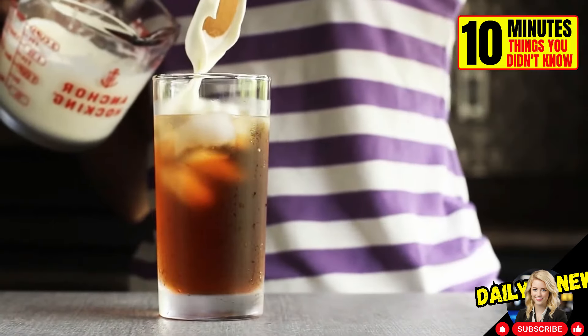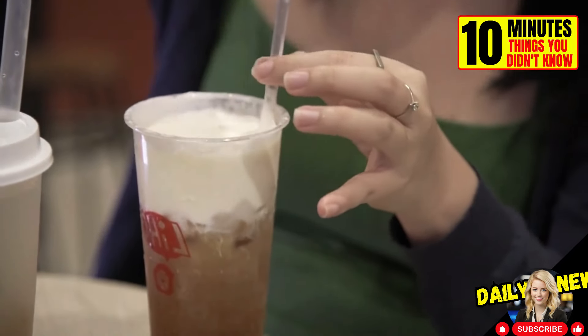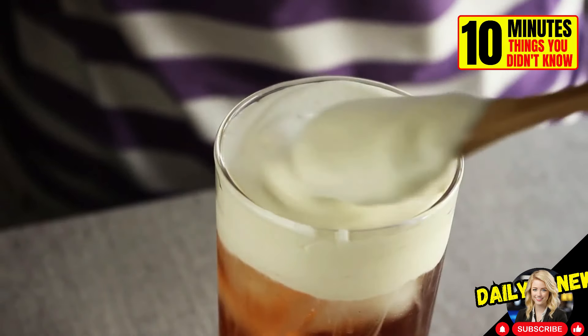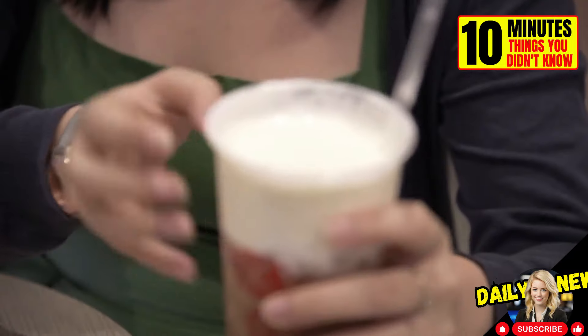Have you ever tried cheese tea? Did you even know it existed? This drink can be made with any type of tea, green or black, and comes with a layer of cream cheese on top. It may sound a bit disgusting, but it is very popular in Singapore and China.